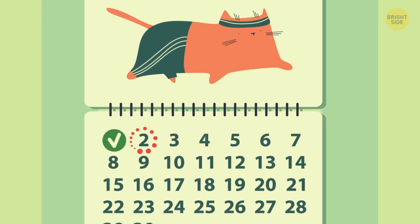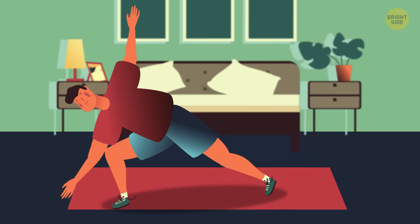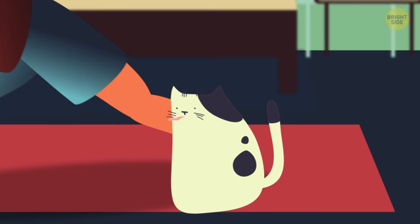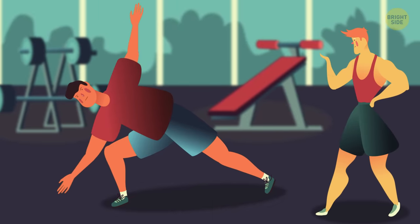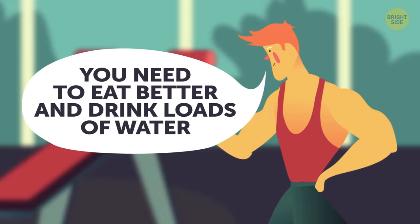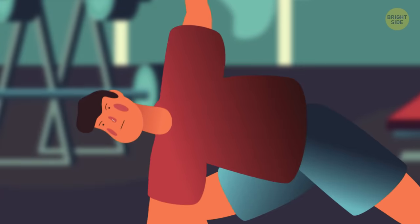Day 2. My body is so sore — obviously out of shape. I did some light stretching as soon as I got out of bed, and that seemed to help. At my buddy's suggestion, I went to the gym today and had my first session with a professional trainer. Outside of exercising, he told me I need to eat better and drink loads of water. We'll see if it helps.